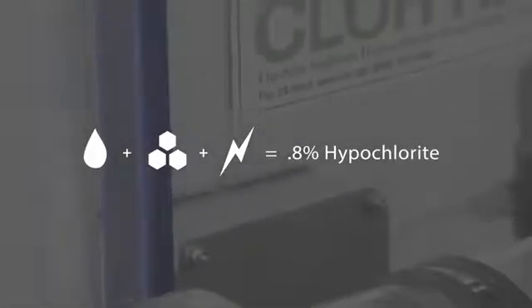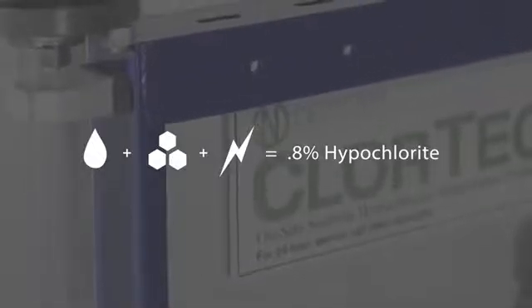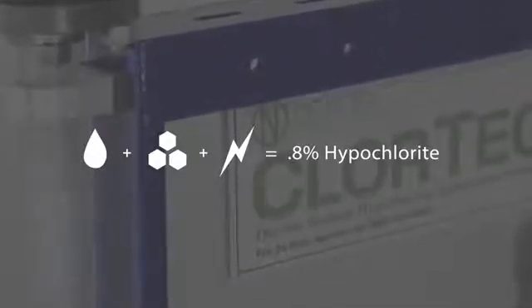Chlortec generates a 0.8% sodium hypochlorite solution, which is beneath the hazardous chemical concentration threshold of 1%.